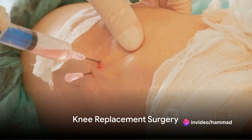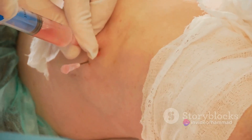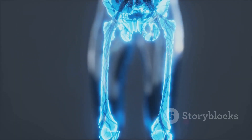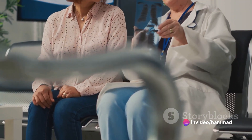Knee replacement surgery, or arthroplasty, is a procedure wherein a damaged or worn-out knee joint is replaced with an artificial one. This artificial joint is made from metal and plastic components designed to mimic the function of a natural knee. It's a common procedure, especially among older adults suffering from arthritis.